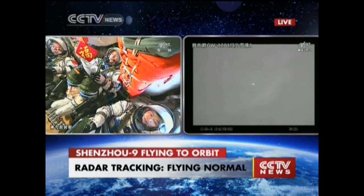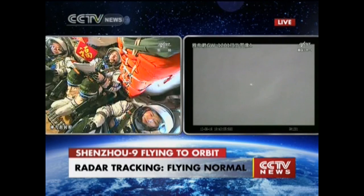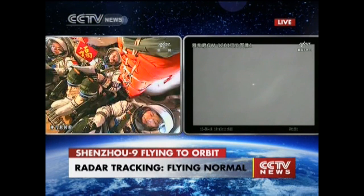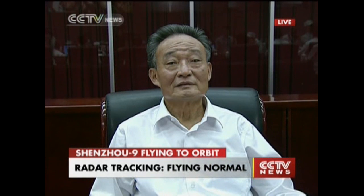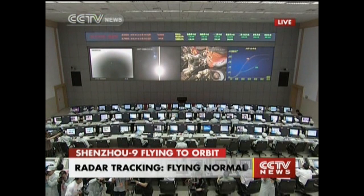That's already in space. The radar and optical observers are tracking very normally. In about six minutes we will see the solar array deploy. After the separation of the second stage? The separation of the second stage comes first. The solar array will be deployed just after Shenzhou 9 enters orbit.